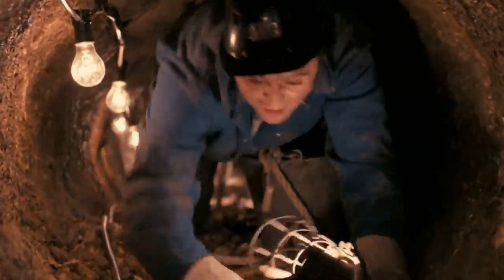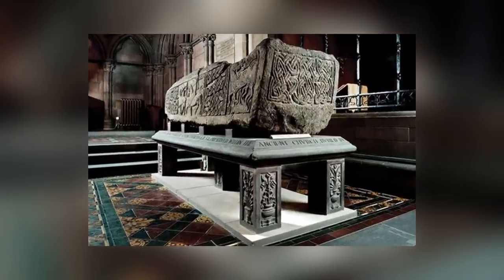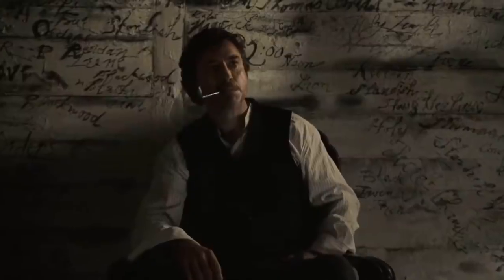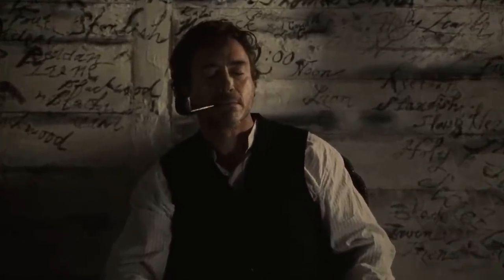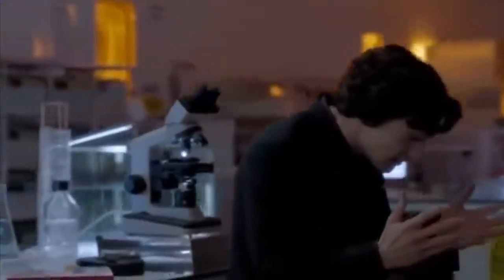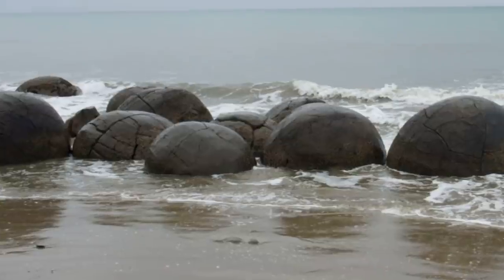What makes for a more interesting discovery? Is it something that can be understood the moment you look at it, or is it something that's much harder to interpret and explain? We think it's the latter, and we've made this video to prove our point. Each of the finds you're about to see was a huge puzzle to the people who found them, and some of them still haven't been fully explained to this very day.